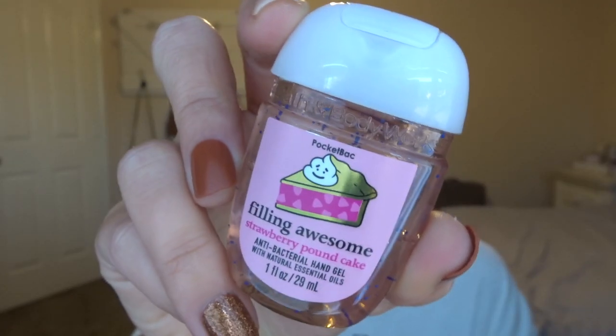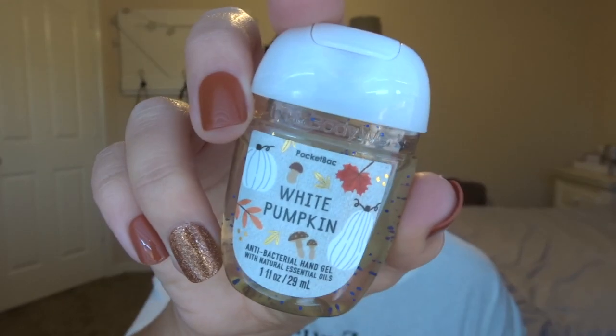Anyway, I picked up a bunch of pocketbacs. The first few are actual full scents. The first one is Feeling Awesome Strawberry Pound Cake. We just finished off all of our summer pocketbacs, so I needed new ones. Both me and my mom use these religiously — I put one in my car, one on my purse, I even bring one to work, so I go through maybe one every two weeks. Strawberry Pound Cake is the first one, then White Pumpkin — I've never had it in pocketbac form but I assume it'll be really good because I like that candle. And then I also got Marshmallow Pumpkin Latte.